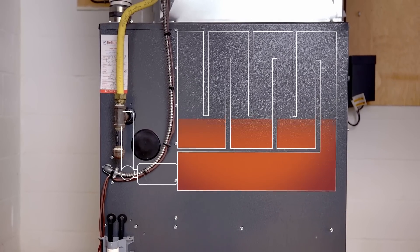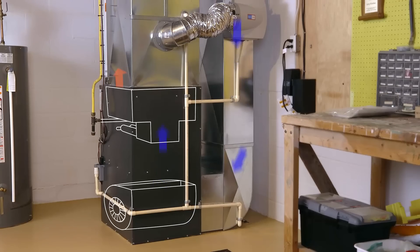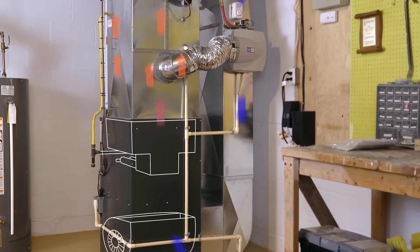Once all of the furnace burners are lit, they heat up your heat exchanger. A blower then circulates air over the heat exchanger.